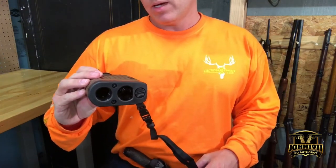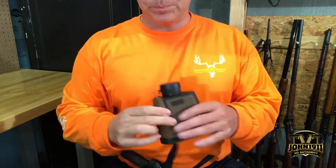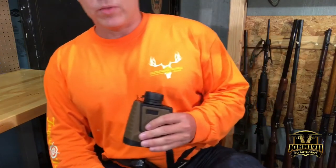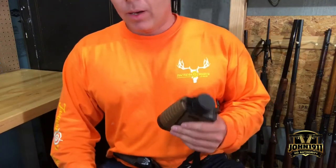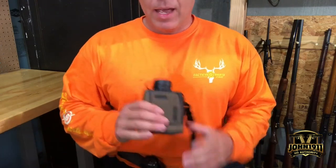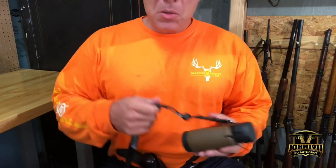...a Bushnell Elite One-Mile Conix laser rangefinder. The MSRP is like $700, and I don't want to pay $700 for a rangefinder, but we do need a longer-range zapper so we can do a thousand yards. It was $299, so I figured we can do $299.